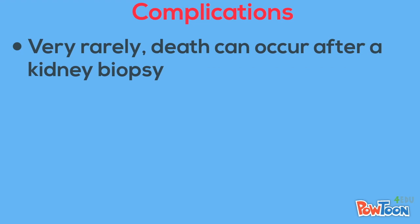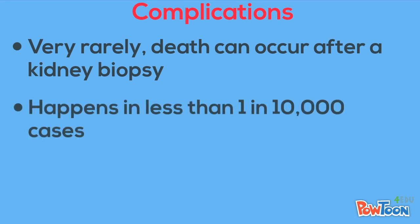Death can occur after a kidney biopsy, although it is reported in less than 1 in 10,000 patients who get a kidney biopsy, and these patients are usually critically ill prior to their biopsy procedure.